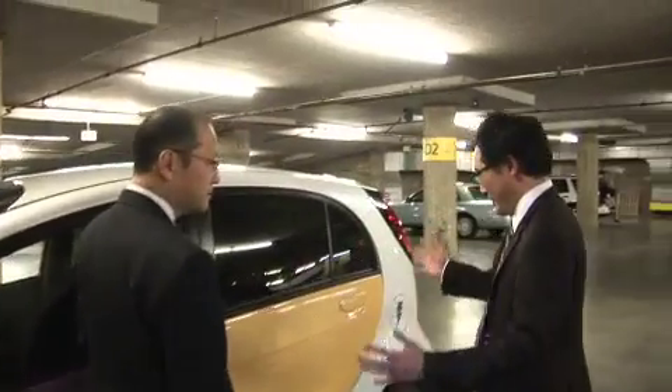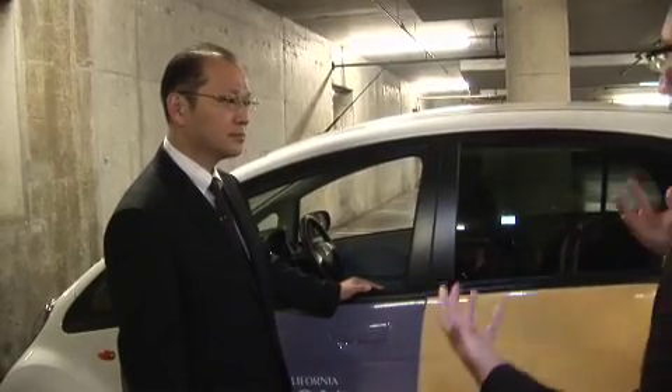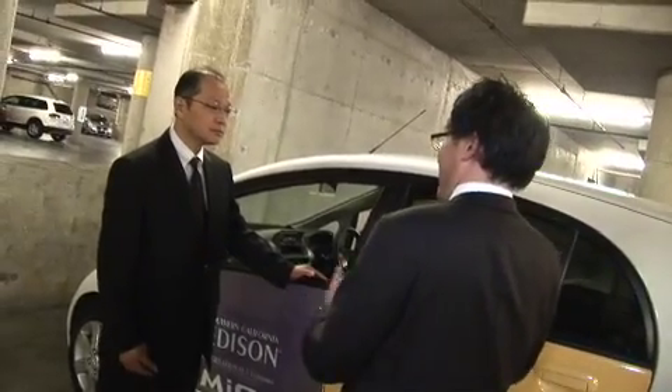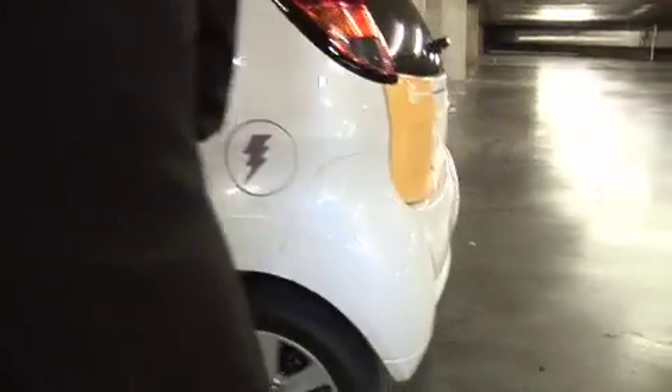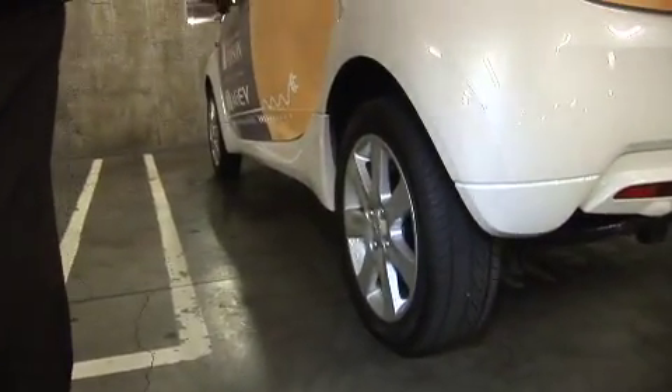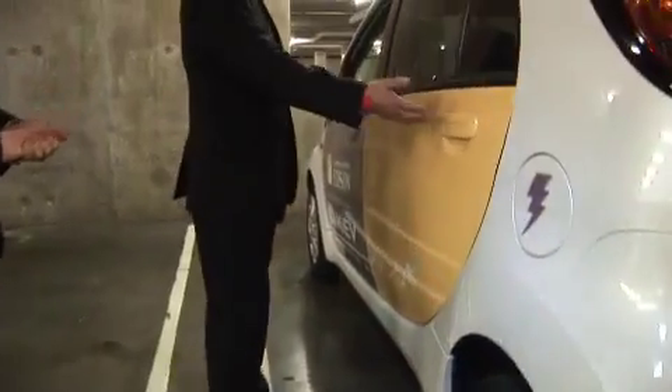One thing I've noticed about the i in general — not just the iMiEV — is that it's a very innovative, unique package. It's a very small footprint but appears to have a very large interior. Now, compared to vehicles like the Smart, how might this vehicle compare package-wise? As you can see, it has a very long wheelbase — 2,550 millimeters. And you can see there's a big enough space for adult people inside.